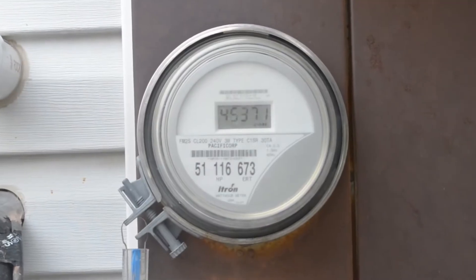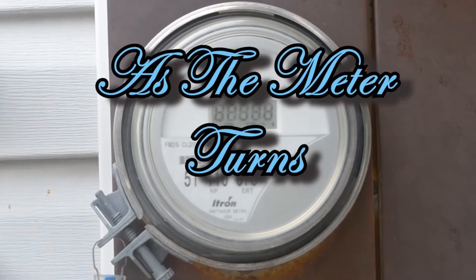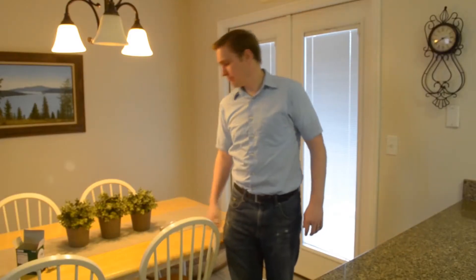The days pass slowly, as with every kilowatt hour, as the meter turns. What are you doing? Changing a light bulb. With an incandescent bulb? Don't you realize how much energy those waste compared to a CFL or LED bulb? What's next? Are you going to tell me you left the back porch light on again all day?